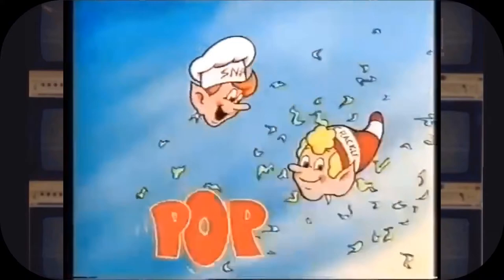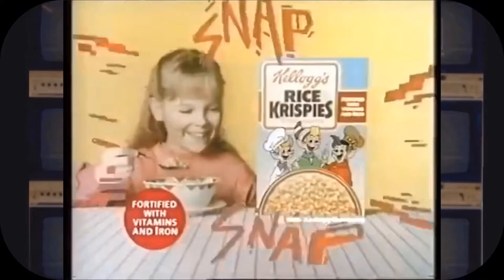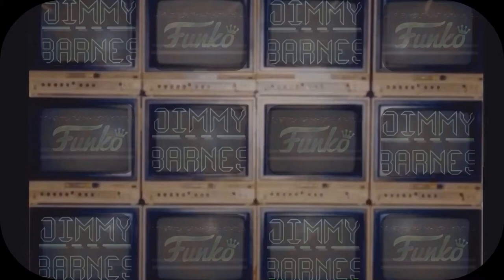Only Kellogg's Rice Krispies have. Kellogg's Rice Krispies — have you heard how good they are?